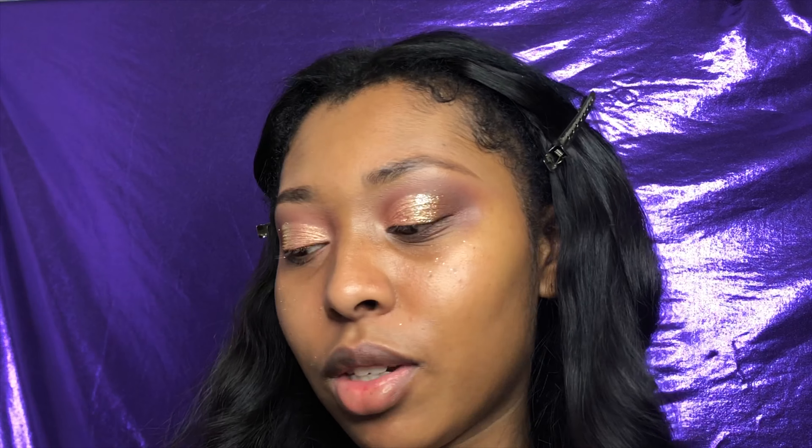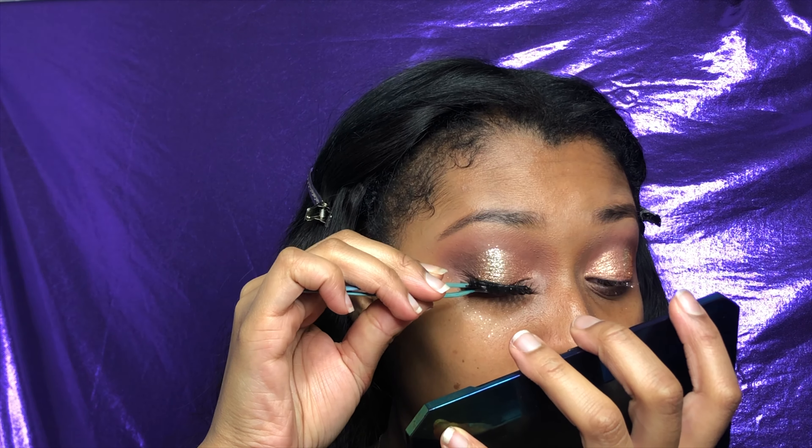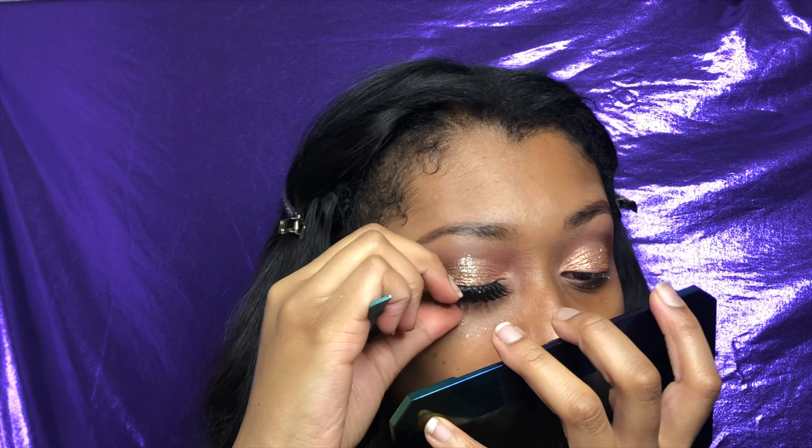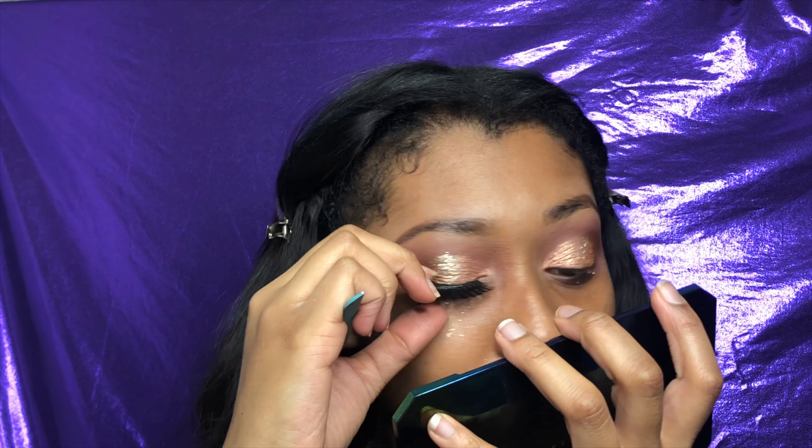These lashes — me and my best friend split a pack and it was two dollars for the whole pack. I don't want to tell y'all the type of glue I use because y'all might call the state board people on me, but it worked better than eyeshadow glue.